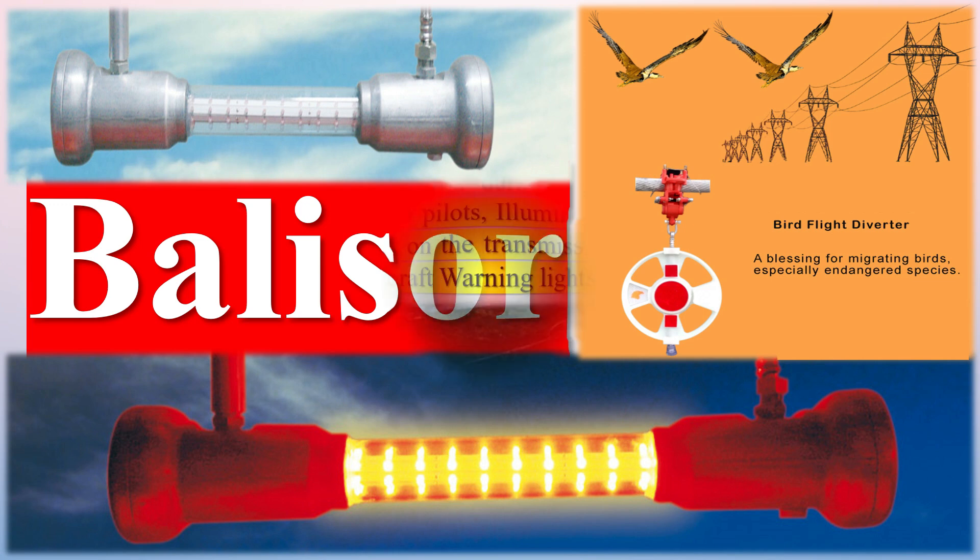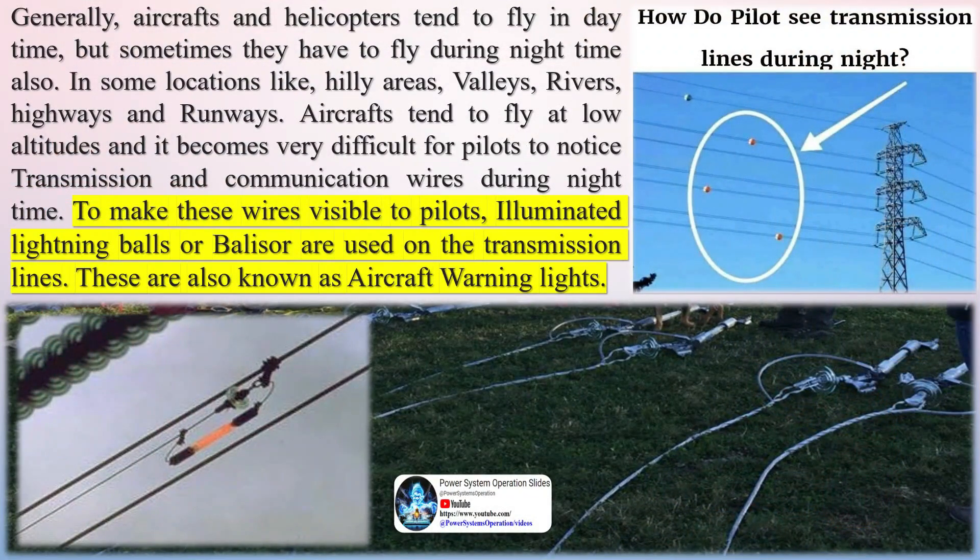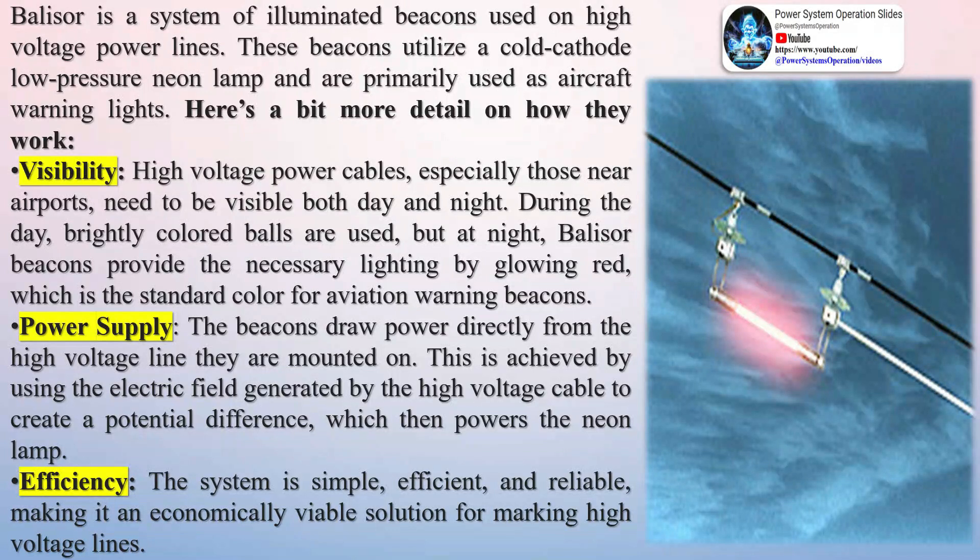Generally, aircraft and helicopters tend to fly in daytime, but sometimes they have to fly during nighttime also. In some locations like hilly areas, valleys, rivers, highways and runways, aircraft tend to fly at low altitudes and it becomes very difficult for pilots to notice transmission and communication wires during nighttime. To make these wires visible to pilots, illuminated lightning balls or Belisar are used on the transmission lines. These are also known as aircraft warning lights.